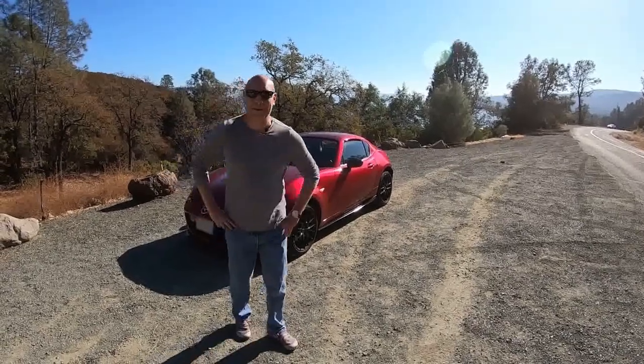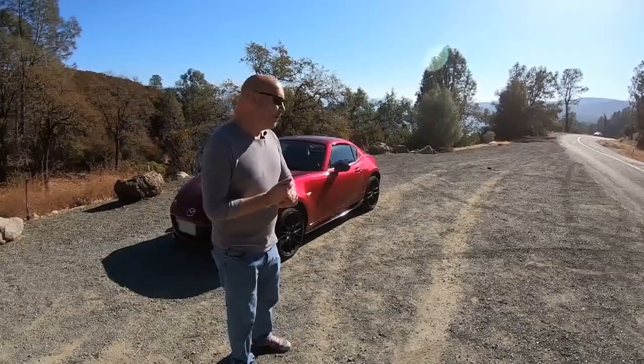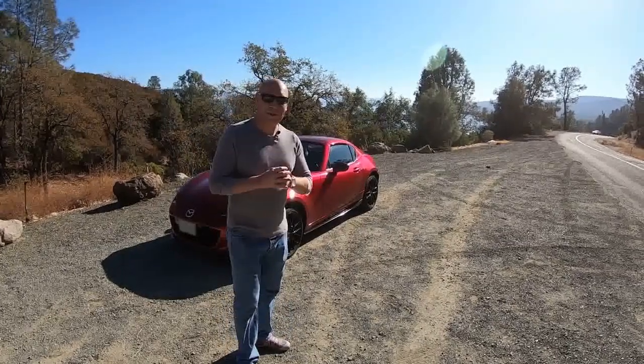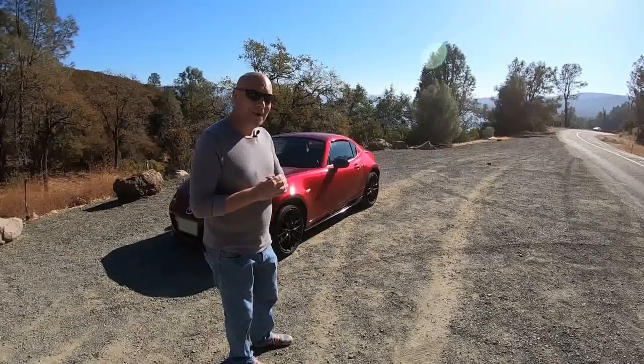Hi, I'm Jason. Welcome to Chasing the Apex. So we're going to do a little driving today. I've got, courtesy of a good friend of mine — his name's Eric Parker — he let us borrow his MX-5.